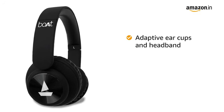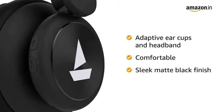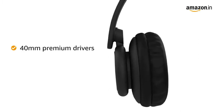This headphone comes with adaptive earcups and headband. It has a comfortable design coated with a sleek matte black finish. The headphone has HD immersive audio which comes via the 40mm premium drivers.